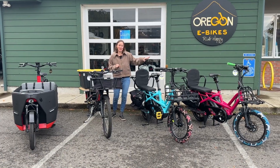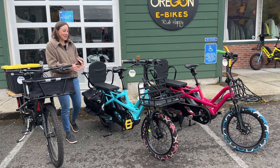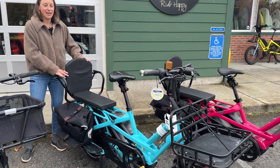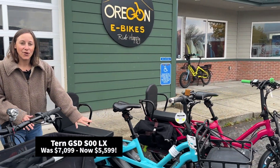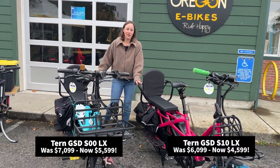You see these two GSDs — they've got their own flair. These were staff-owned bikes over the summer. They've got less than a season of riding on them. They're just really pretty and fun to look at. Both of them equipped with the captain's, but you can swap out accessories as needed.